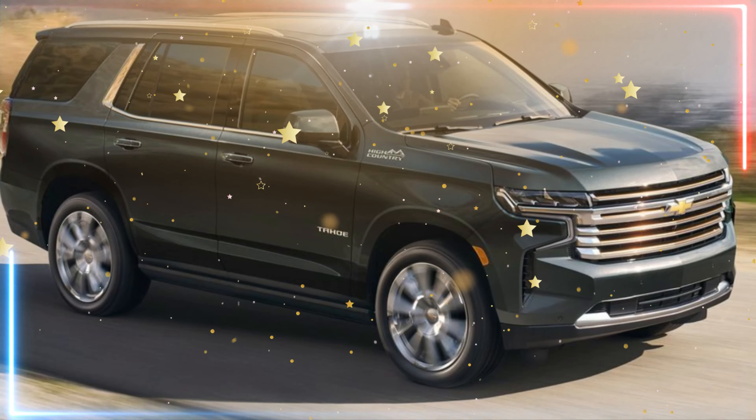Better technology: the new Tahoe comes with an updated infotainment system that includes wireless Apple CarPlay and Android Auto, a 10.2-inch touchscreen display, and a 10-speaker Bose audio system. There are also multiple USB ports throughout the cabin, as well as a wireless charging pad for compatible devices.